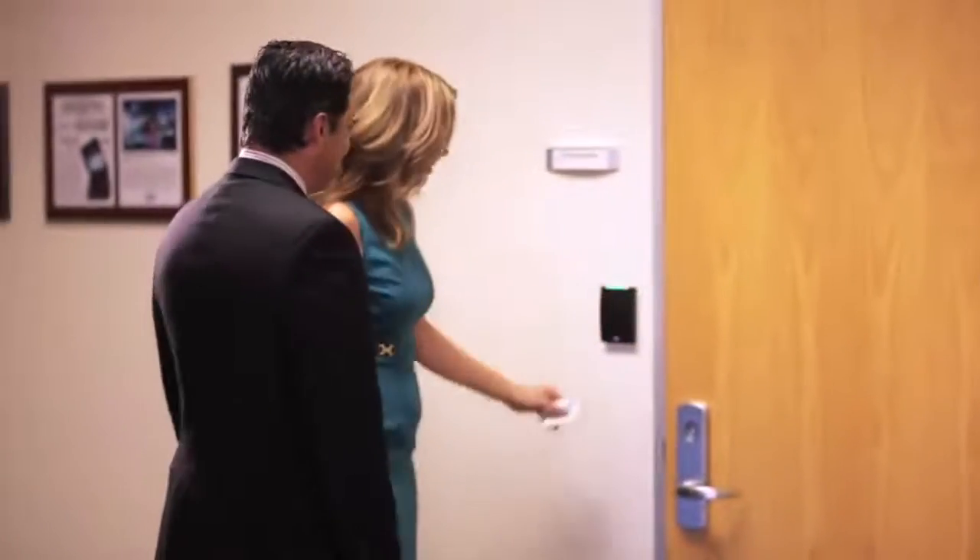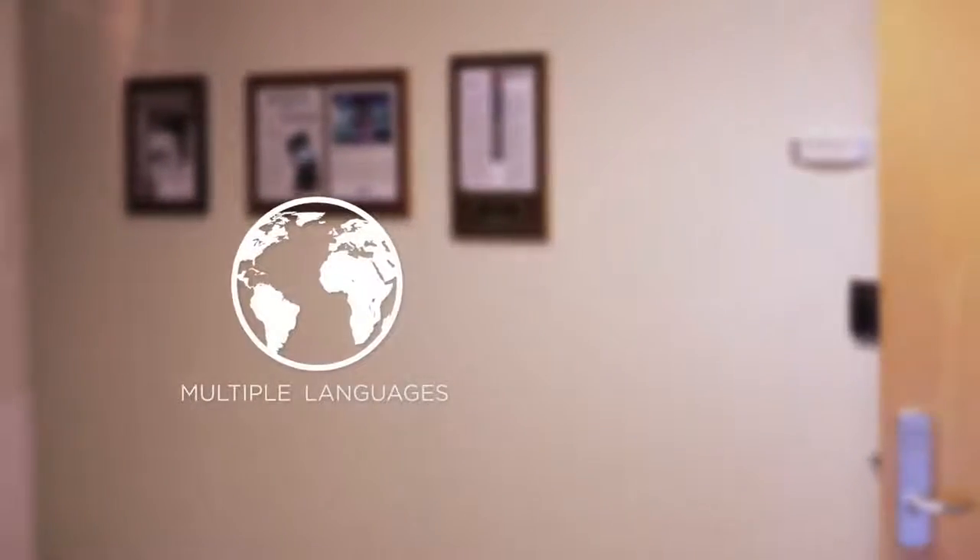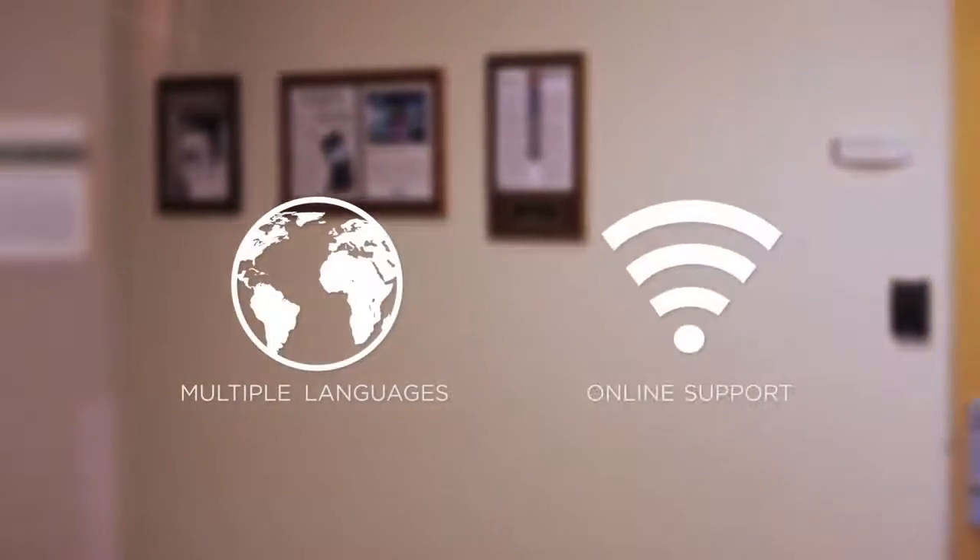Easy to install and use, EasyLobby visitor management software is available in multiple languages and offers training and online support.